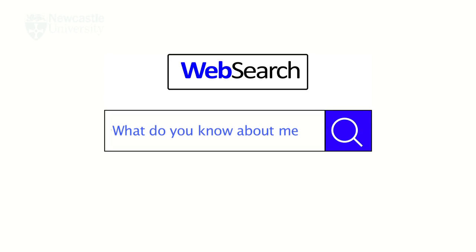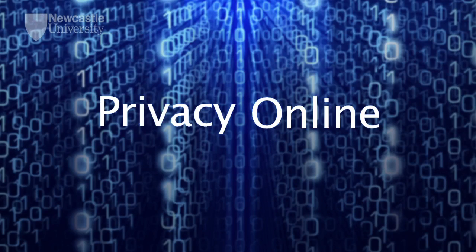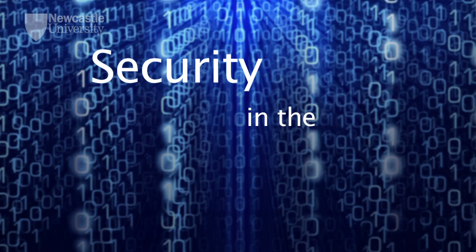With so much of our personal information online and ever-increasing numbers of internet-connected devices, it's worth taking stock and asking ourselves, what are the risks? On this course, we'll introduce you to some current key topics in cybersecurity research and show how they relate to everyday life. Over three weeks, we'll look at privacy online, payment safety and security in the connected home.